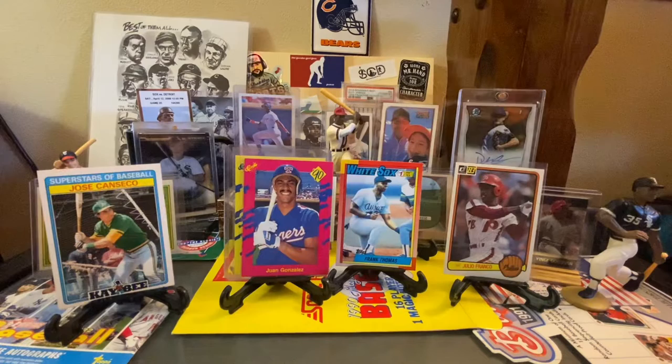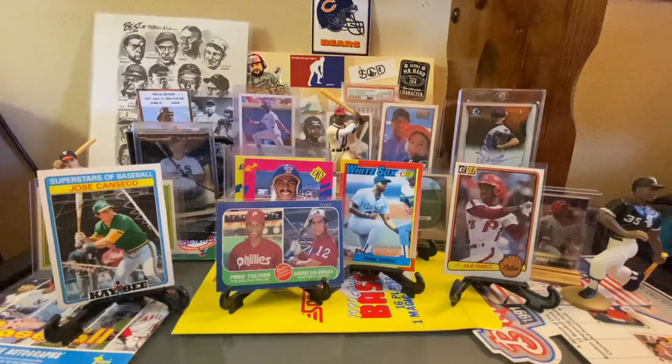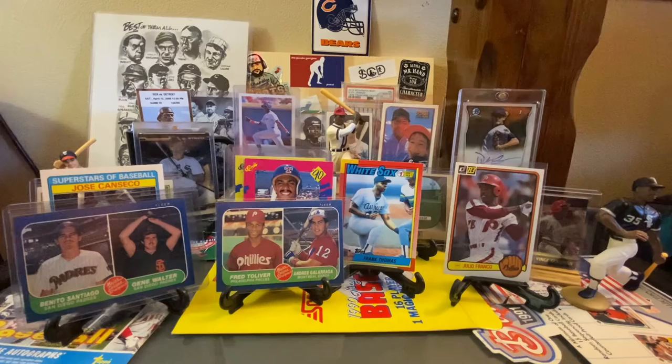Let's show these three together because we actually found all of them in the dime box. This one we did not have — Andres Galarraga rookie card from 86 Fleer. And then Benito Santiago rookie card from 86 Fleer — we did not have that either. We did have the Cecil Fielder, but again, for a dime I'm picking that up all day. Love Cecil Fielder. And then speaking of Andres Galarraga, here's his 1986 Donruss rated rookie.